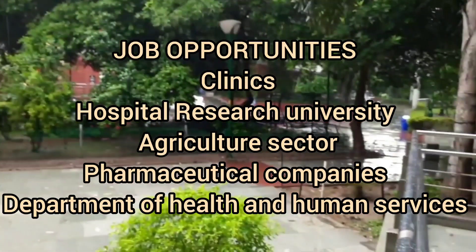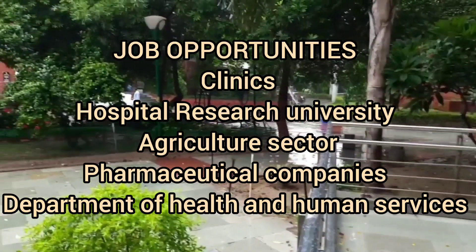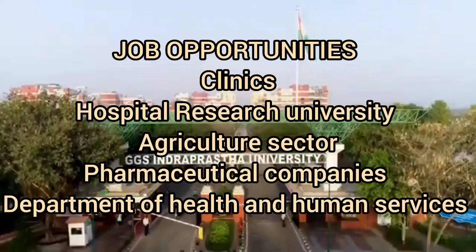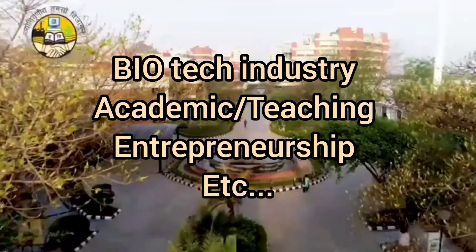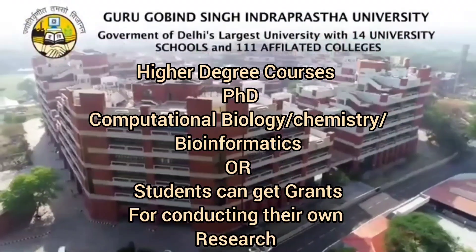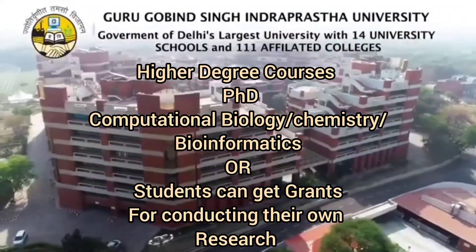After completing this course, you can work in clinics, hospitals, research universities, pharmaceutical companies, the Department of Health and Human Services, biotech industries, academic teaching, and many more. Even if you are thinking of pursuing a PhD after postgraduation, that is also a good option you can go for.